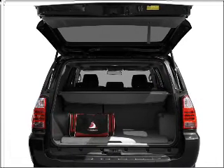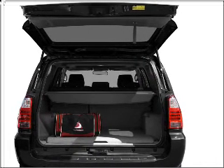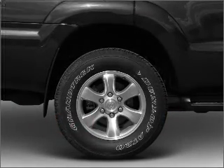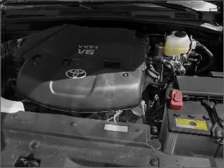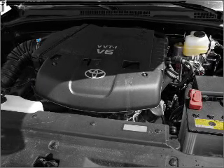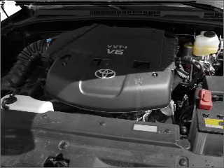For your peace of mind, this 4Runner also comes with the following safety features: fog lights, child safety locks, braking assist. We would love to talk to you more about this 4Runner. Please contact us for more information.